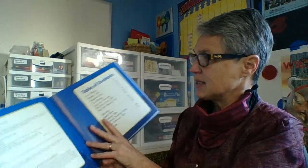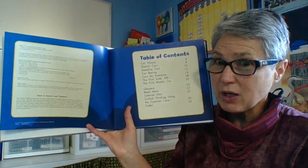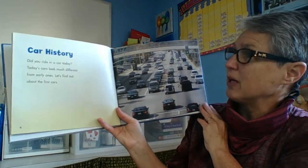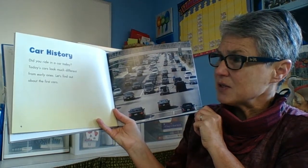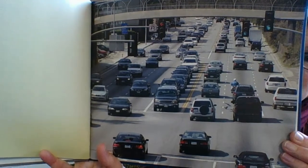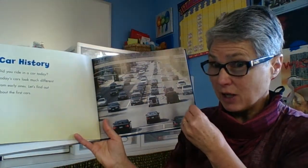The First Cars. Table of Contents. Car History. Did you ride in a car today? Today's cars look much different from early ones. Let's find out about the first cars. Now we're looking at a picture of what vehicles look like today. Let's go take a look at how they used to look.